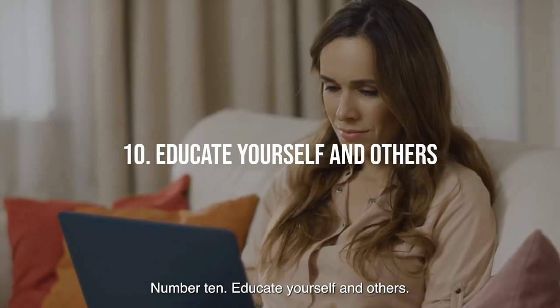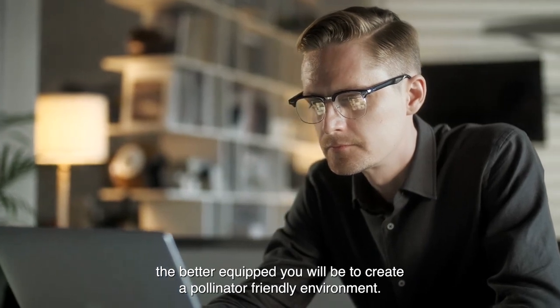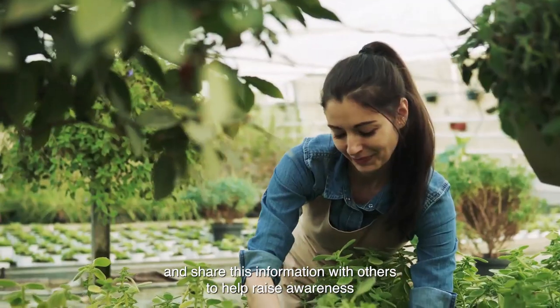Tip 10: Educate yourself and others. The more you know about pollinators and the specific plants that will attract them to your garden, the better equipped you will be to create a pollinator-friendly environment. Learn about the different types of pollinators in your area and the plants that will attract them,